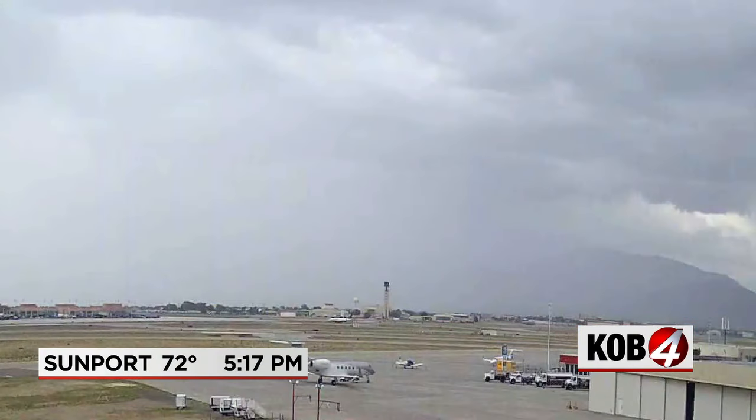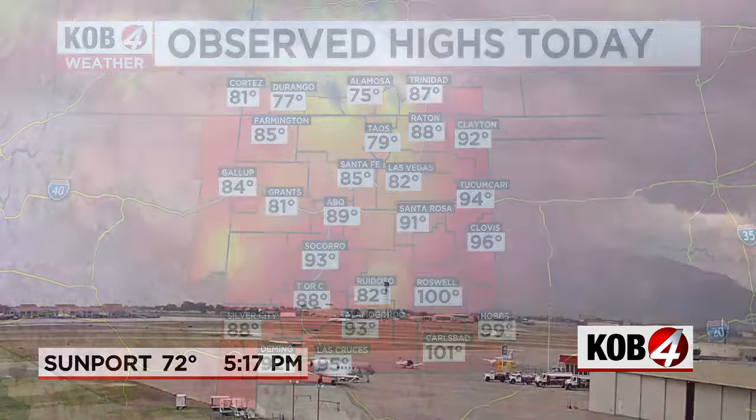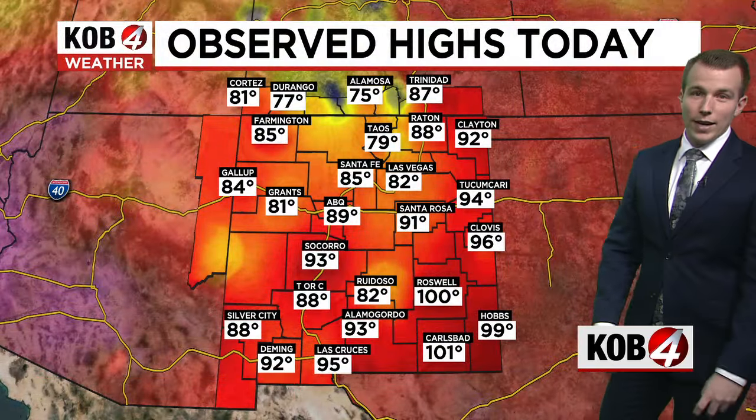We still have a lot of that moderate rainfall still coming down in Albuquerque. Here's a live shot from the Sunport looking toward the Sandia and Manzano Mountains, the East Mountains — and yeah, you can't see them. That's how heavy the rain's coming down.